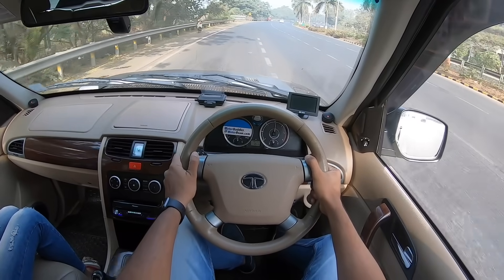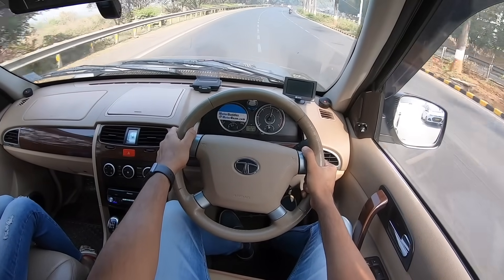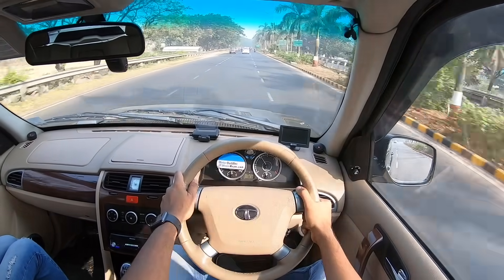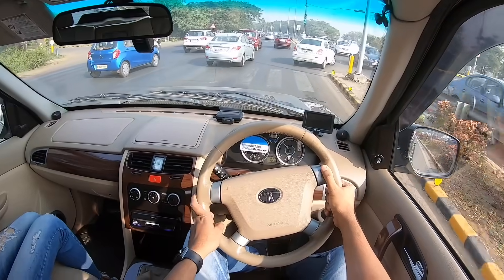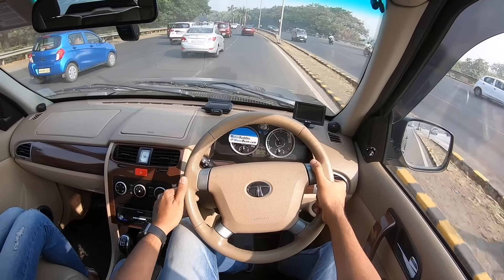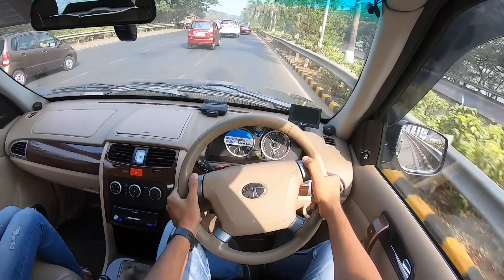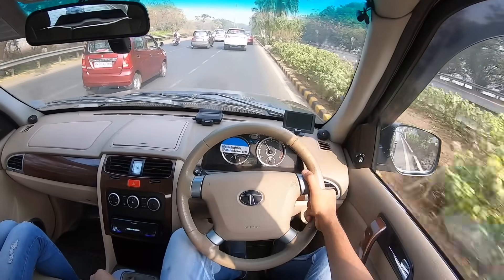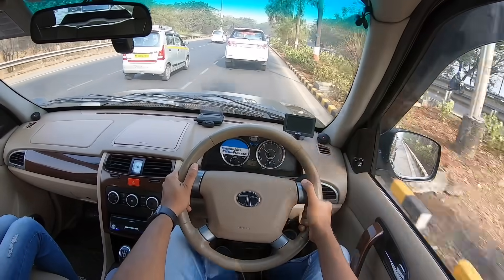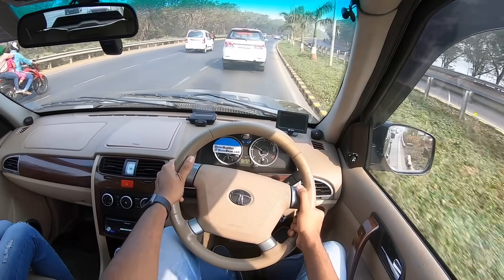The motor redlines at 4,500 rpm — it's a smooth engine despite the noise. The mid-range is where it really performs, but there's a lot of low-end lag. The Safari Storm had three engine tunes: the pre-facelift at 140 hp and 320 Nm from the 2.2L diesel, the facelift adding 10 bhp with the same torque, and then the Varicor 400 producing 400 Nm with 156 hp. The Varicor 400 hits 0–200 km/h in just 11 seconds for a 2,100 kg vehicle — hugely impressive.